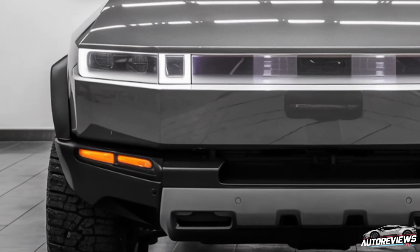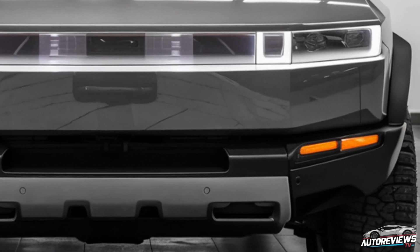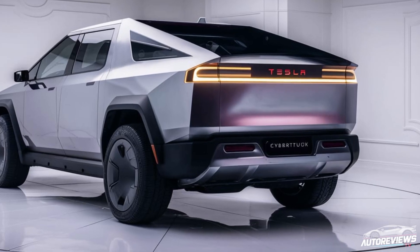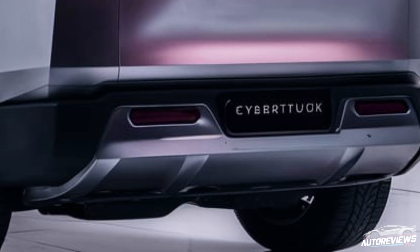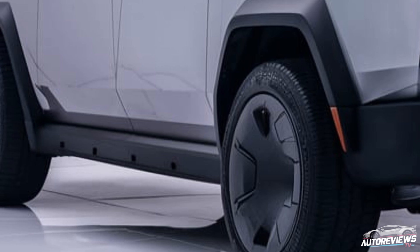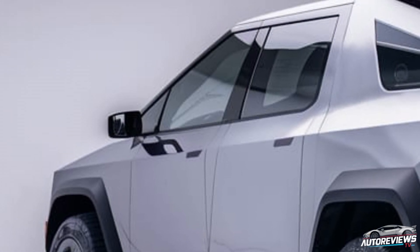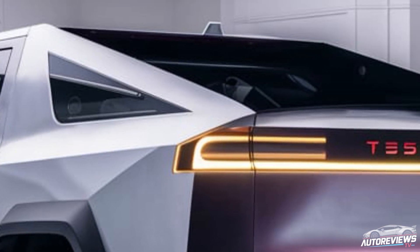So to wrap things up, the 2026 Tesla Cybertruck seems like it's living up to the hype. With its refined exterior, upgraded interior, impressive performance specs, and potential for extended range, Tesla has taken the Cybertruck to a whole new level. This truck isn't just about looks — it's packed with functionality and performance that could appeal to both truck enthusiasts and tech lovers alike. If you're considering an electric truck or just love innovative vehicles, the 2026 Cybertruck might be the one to watch out for. If you enjoyed this review and want more updates on the latest EVs and car tech, make sure to hit that subscribe button and turn on notifications, and let us know in the comments what's your take on the new Cybertruck.